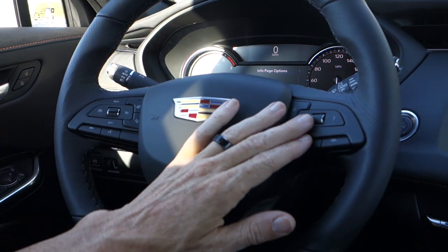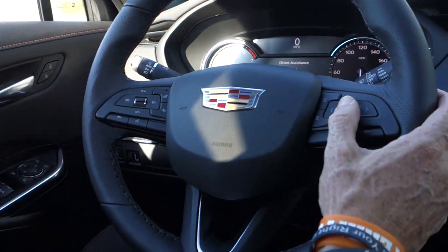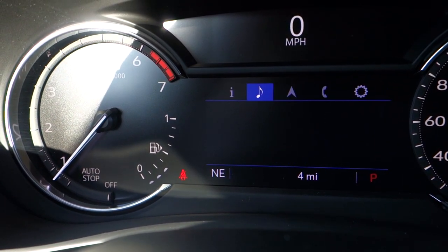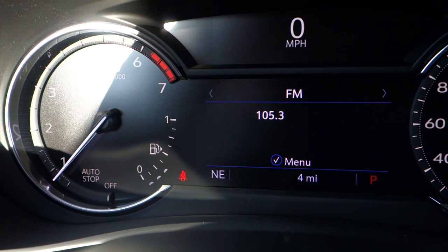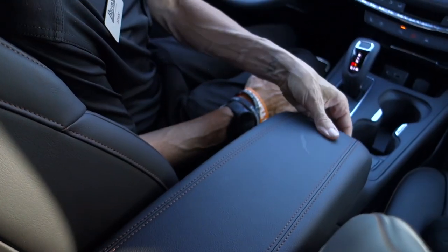This right here is all the driver information center directly in front. You can scroll through all your pages as needed. The sun is setting out here but I can scroll through pretty much anything I want, depending on what I need. Coming here to the middle console, you're going to see this big console display.